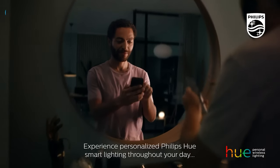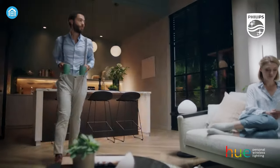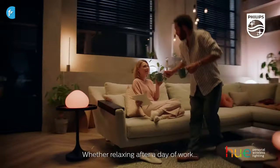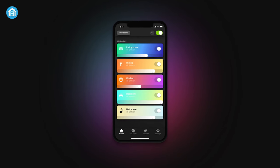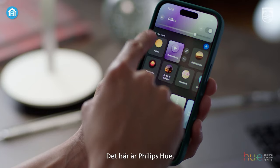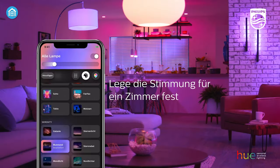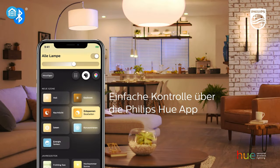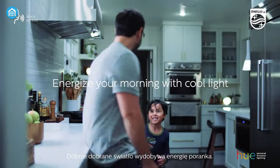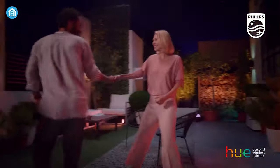Coming up next is the Philips Hue Starter Kit. This smart lighting system lets you easily change the color and brightness of your lights. It comes with three color-changing smart bulbs, a Hue Bridge, and a smart button. Setup is quick and straightforward using the Hue app, which makes it simple to control the lights from your phone. We love being able to create customized lighting scenes — whether it's energizing daylight in the morning or calming warm light in the evening, Philips Hue has us covered.